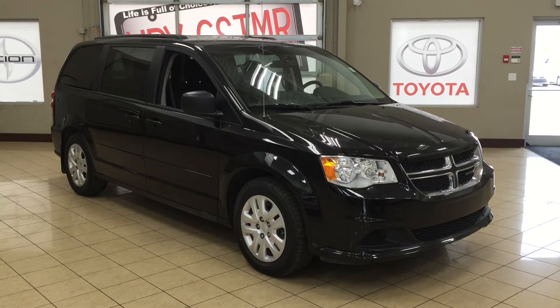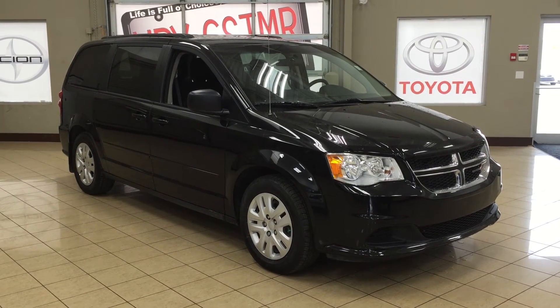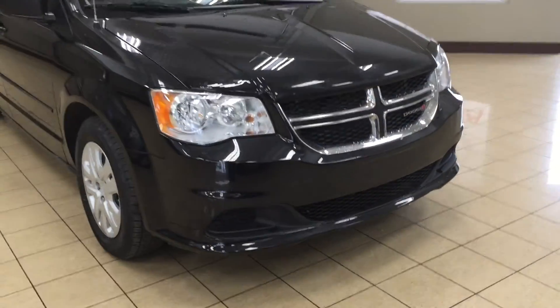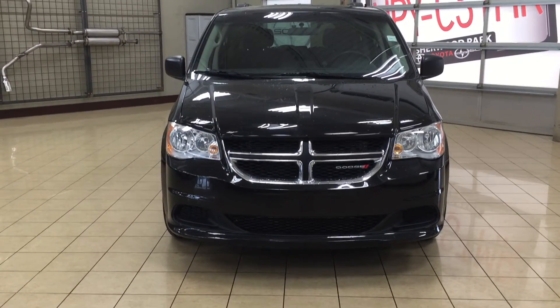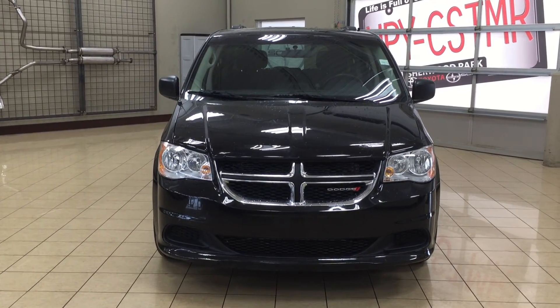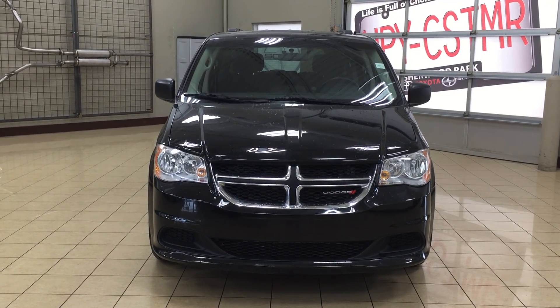Thank you so much folks for watching this video today. If you have any questions on this 2015 Dodge Grand Caravan, please visit us. We're located at 31 Auto Mall Road in Sherwood Park, Alberta, Canada. The phone number is 780-306-1005, or please visit our website at sptoyota.com to get us by email. Once again, thank you so much for watching. If you have any comments or additional questions, please leave them in the comment section down below. Other than that, make sure you have a great day and I hope to see you next time.